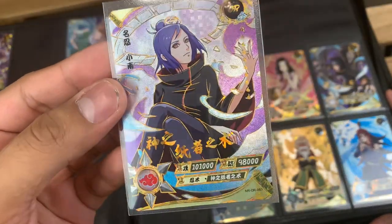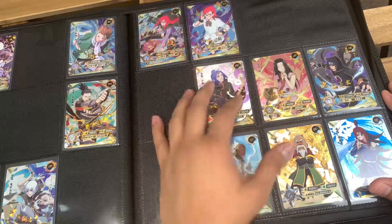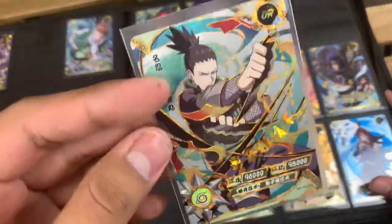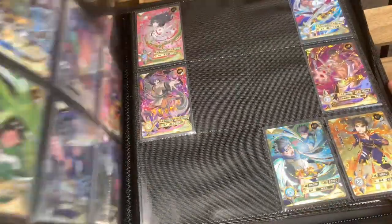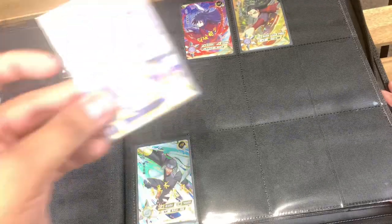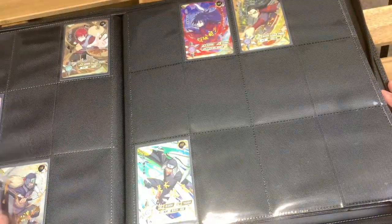Doesn't she look beautiful? I really like this one — that Konan is one of my favorites, as well as this Shikamaru. I just love the black on gold there. And I did already talk about my Sasuke one — that's my OR, the one that's not a duplicate, that's my main OR.